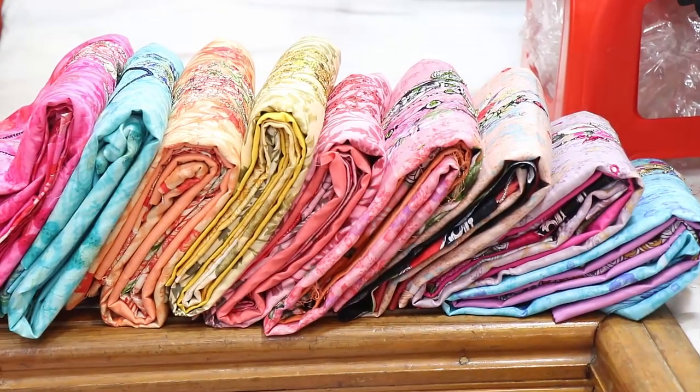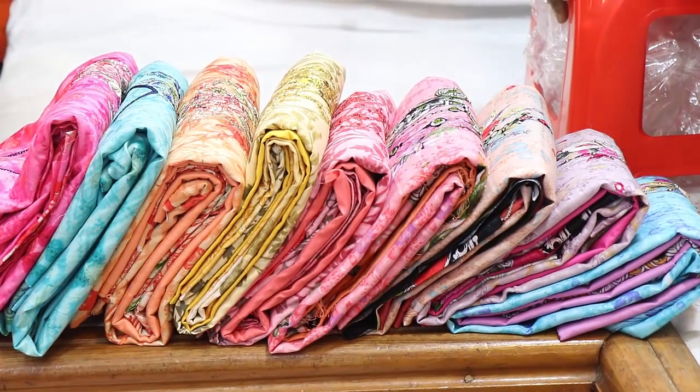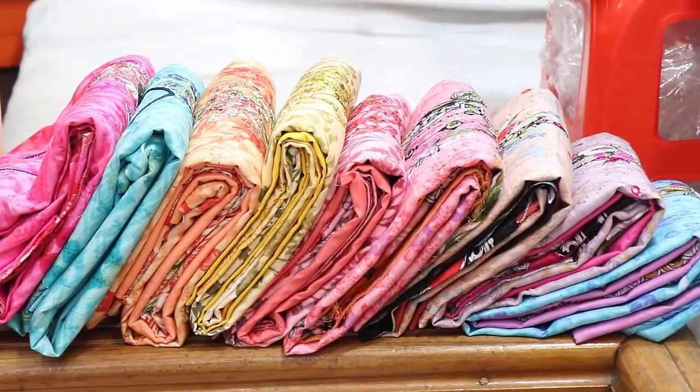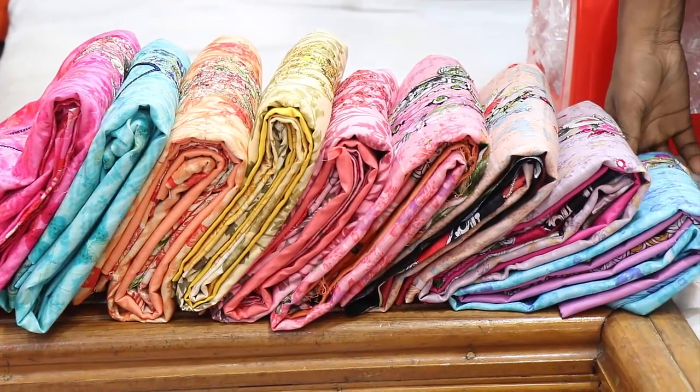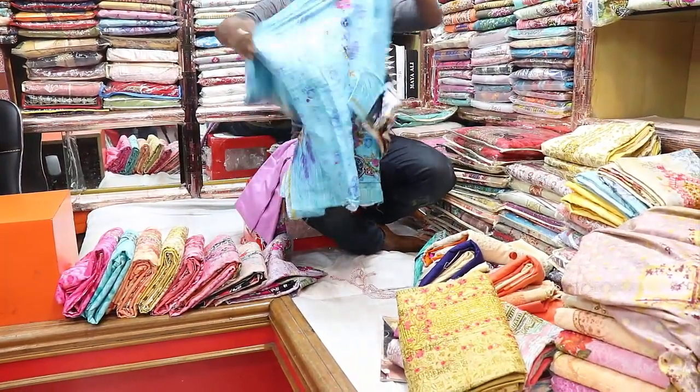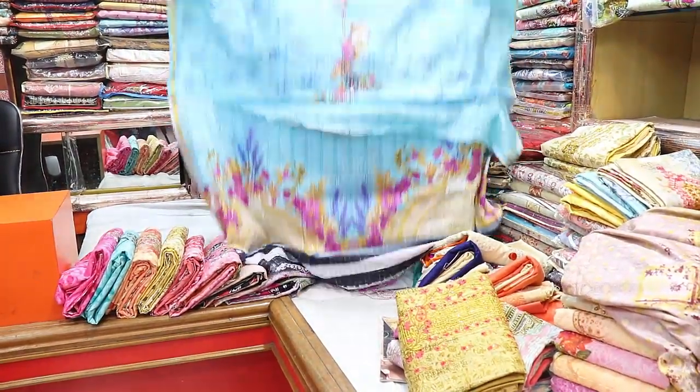Assalamualaikum viewers, welcome back to my channel. Right now we have a dress collection with a new label design. Let's see the dress collection — we have a dress collection in 2019.